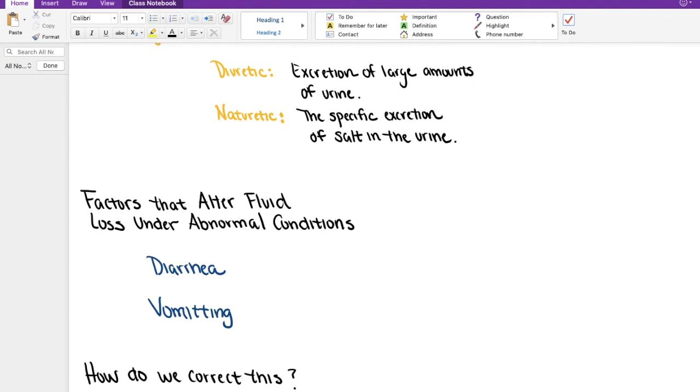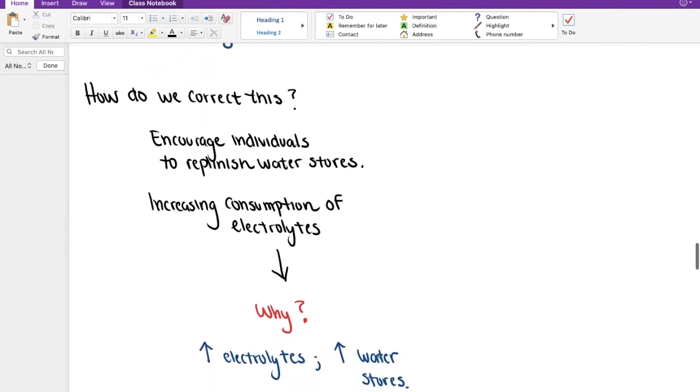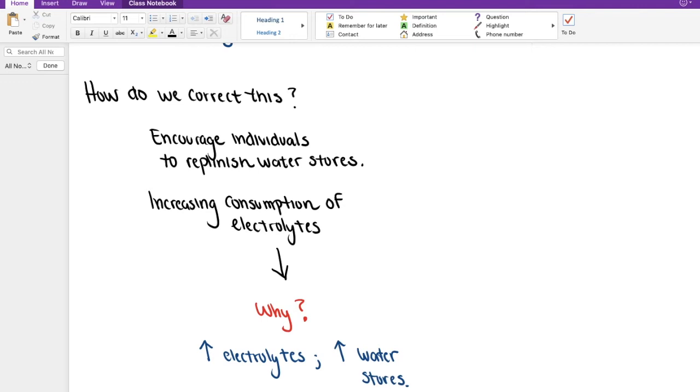Let's go back for a moment. Earlier we talked about factors that alter fluid loss under abnormal conditions. We talked about diarrhea and vomiting being two of the ways that we can lose extreme amounts of water essentially in one setting. The question we posed was how do we correct this. We said we would want to encourage individuals to replenish their water stores and increase their consumption of electrolytes. The reason is that as we increase electrolytes, we're going to help someone increase water stores.